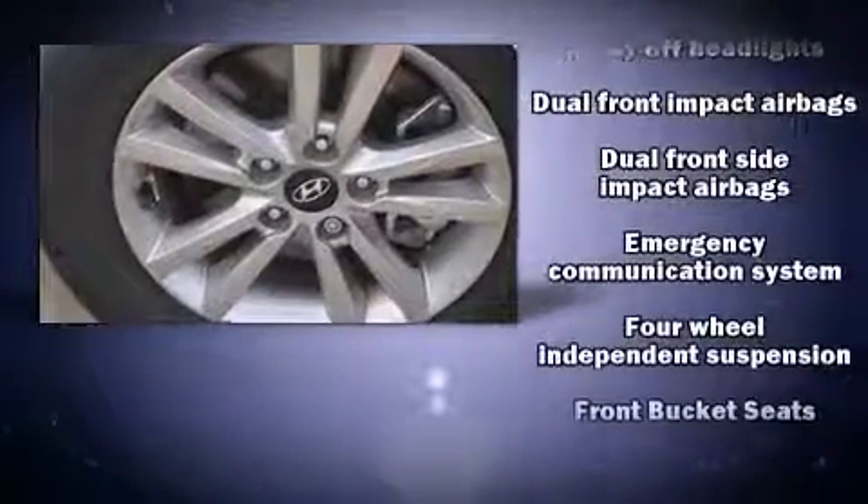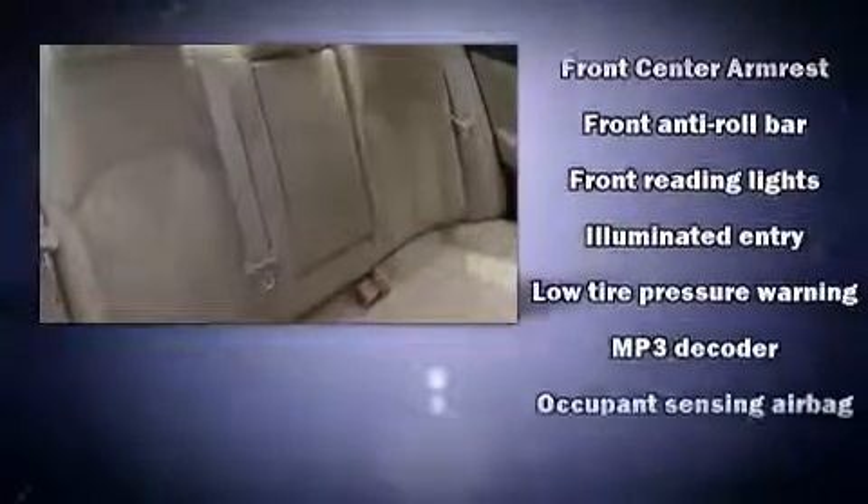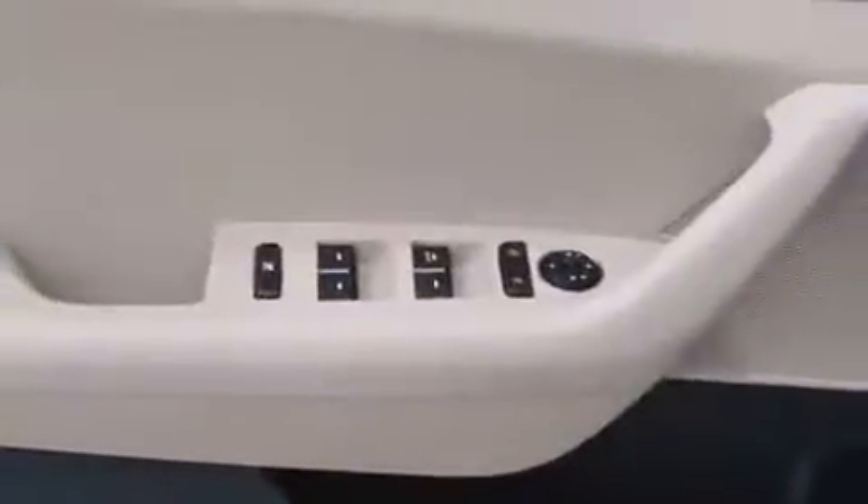Hyundai also prioritized safety and security by including head curtain airbags, front and side impact airbags, traction control, a security system, an emergency communication system, and four-wheel disc brakes with ABS. Brake Assist technology provides extra pressure when applying the brakes.